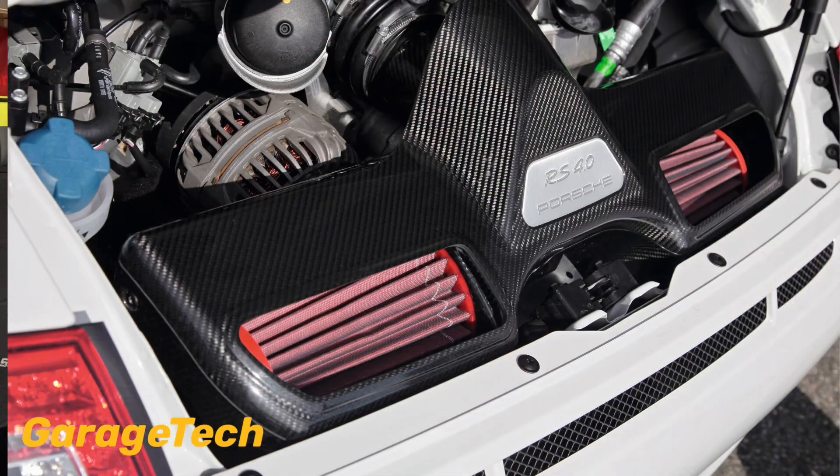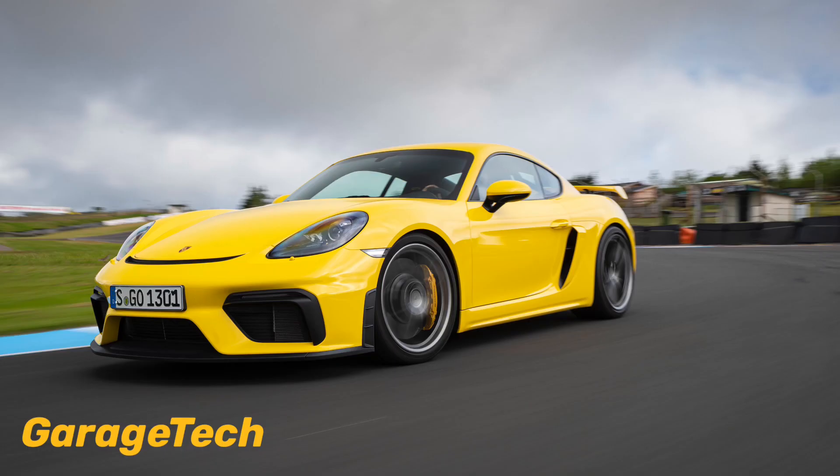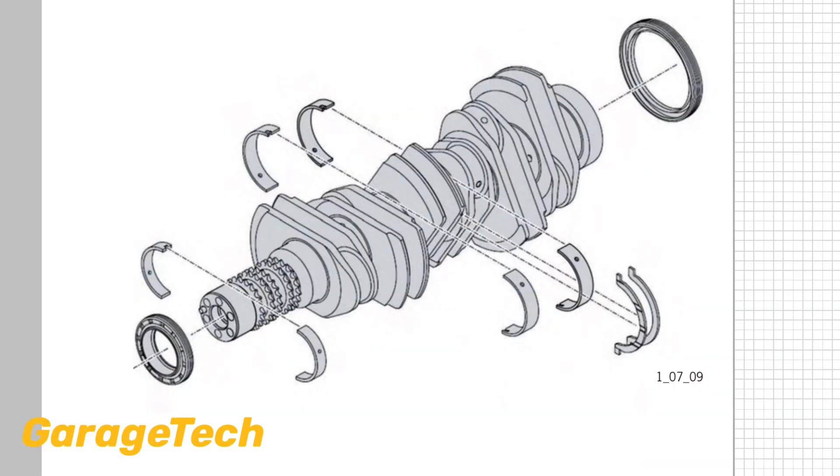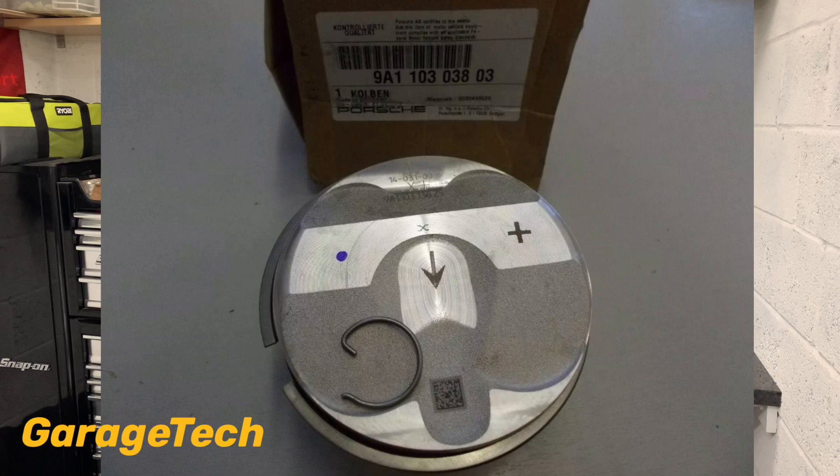Why not make an engine with the bore size of the 3.8 and the stroke size of the 3.4 or 3.6? Well, that is precisely what Porsche did to achieve the 4.0 litre displacement in the GT3 RS and the new 718 Cayman GT4. All three engines use the same size conrod at 140mm, so they have increased the stroke on the 3.6 by increasing the crankshaft stroke. The 3.4 and 3.8 use identical crankshafts and they are the same part number. The pistons are different as the piston crown — the top of the piston — is designed in such a way that it makes up part of the combustion area, so these have different part numbers, and obviously the 3.8 pistons are bigger due to the increased bore size.